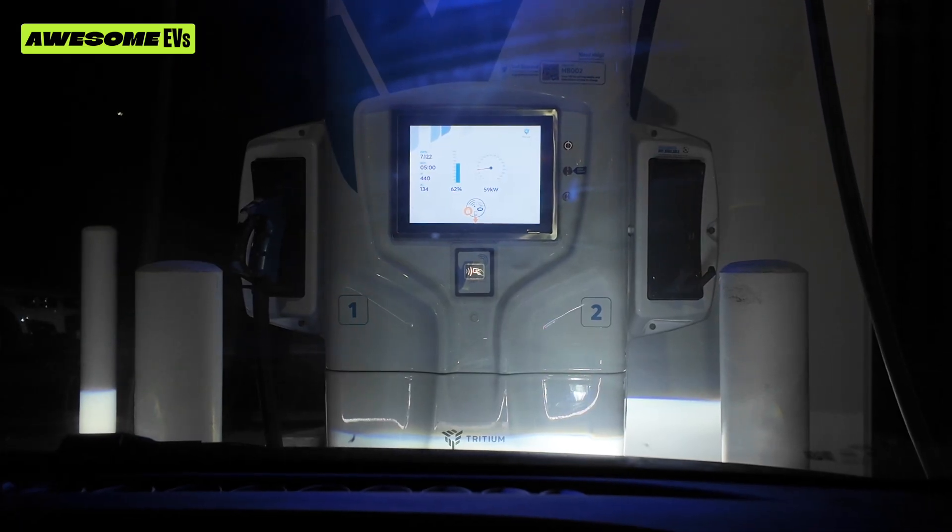It was 7:13 when I started. It's been five minutes and I've got 10% more — so it's now at 61%, 62%. Oh, it's down to 59 kilowatts now.